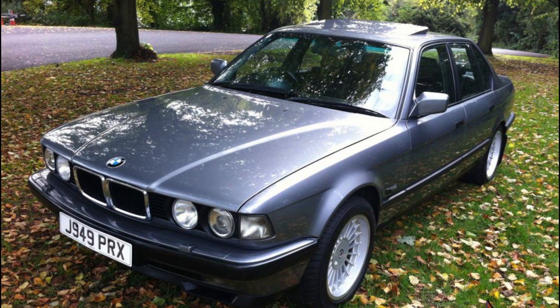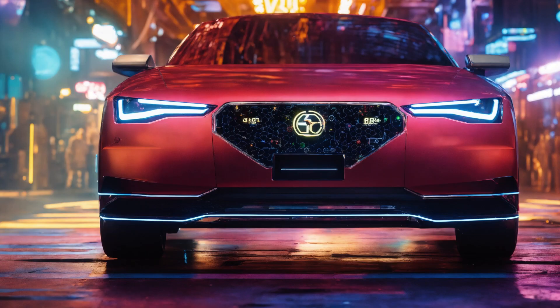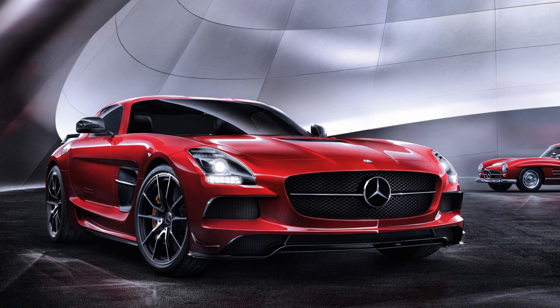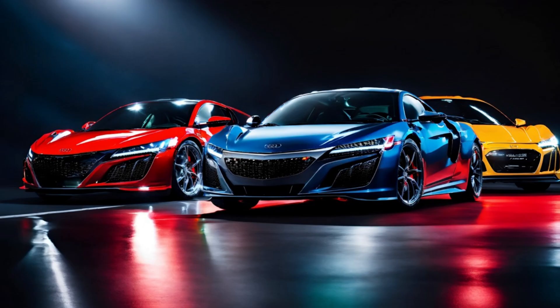The first vehicle to use HID headlights was the 1991 BMW 7 Series (E32), which featured them as an option. These early HID systems were groundbreaking, providing significantly improved illumination compared to traditional halogen headlights. Brands like Audi, Mercedes-Benz, and Lexus started offering HID systems, often marketed as a premium feature. Today, HID headlights are commonly found in a wide range of vehicles, from luxury cars to mid-range models.